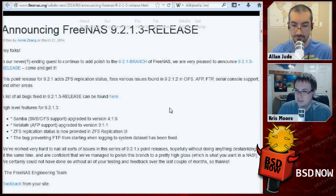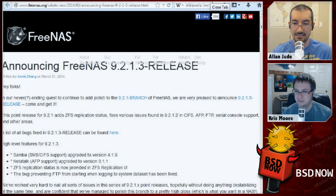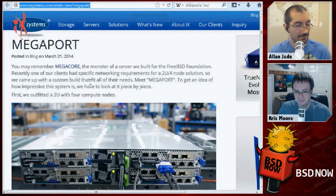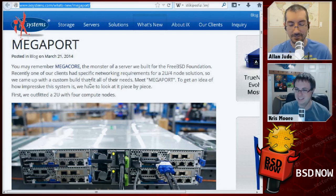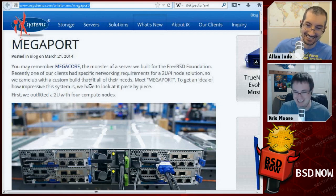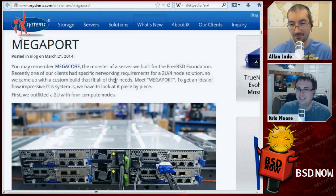iXsystems uses lots of Intel CPUs in their FreeNAS minis through to their mega servers. Speaking of crazy Intel hardware, remember that mega-core server they built for the FreeBSD Foundation with 80 cores and a terabyte of RAM? Well, they built something else now — they call it MegaPort. At first that sounds like it would be for cross-compiling ports, but no, it means something entirely different.